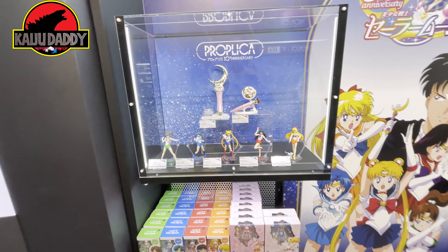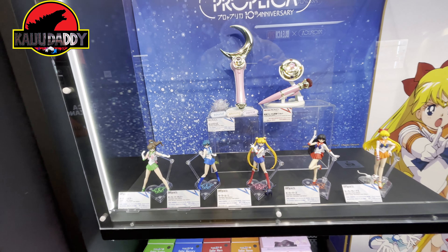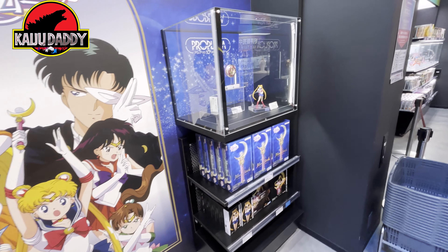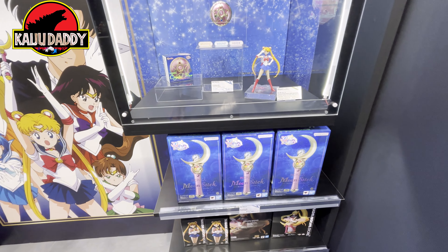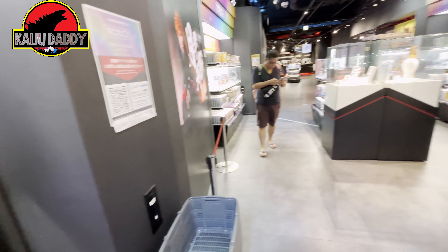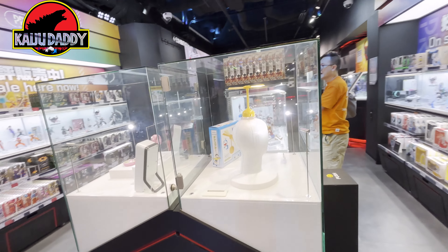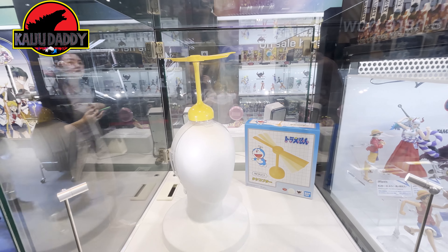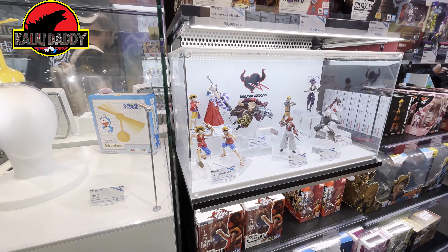Here's some more of the Sailor Moon stuff — they're celebrating the 30th anniversary of the line, so they've been pushing it a bit this year. It's not as big as it used to be but it still has a sizable following. Those little girls who watched it are now women with some disposable income. Here's that Doraemon piece — it goes on your head, it's a propeller and it helps you fly away.